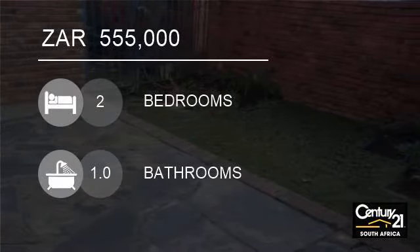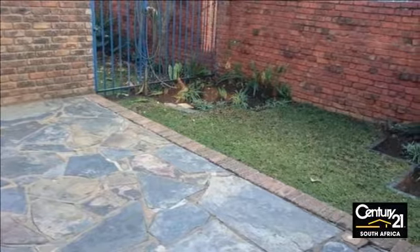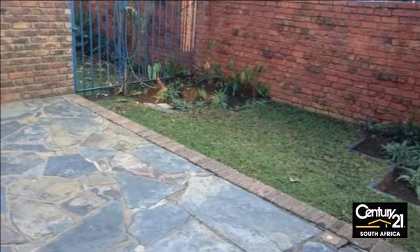Welcome to this two-bedroom duplex for sale in Roseville, Pretoria, Gauteng, South Africa for R555,000.